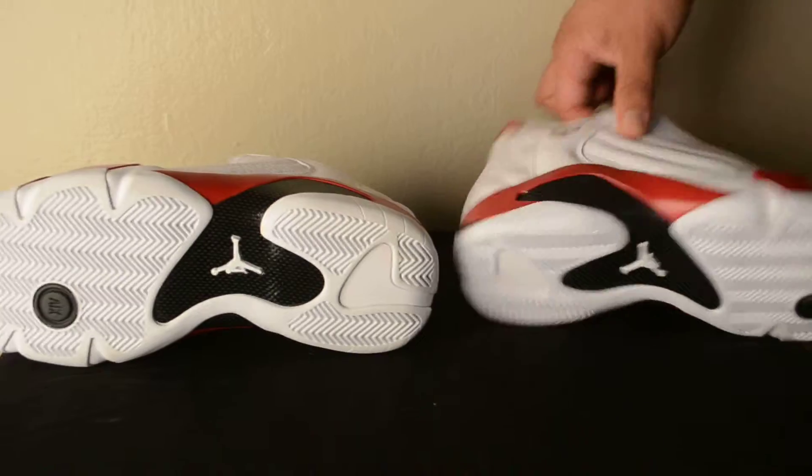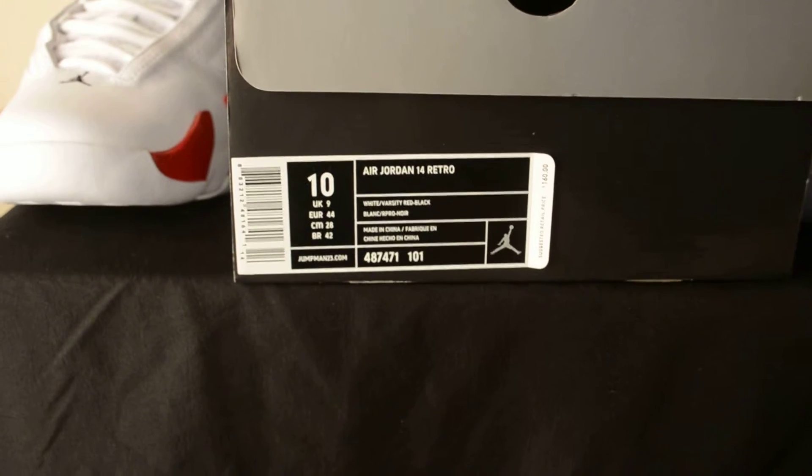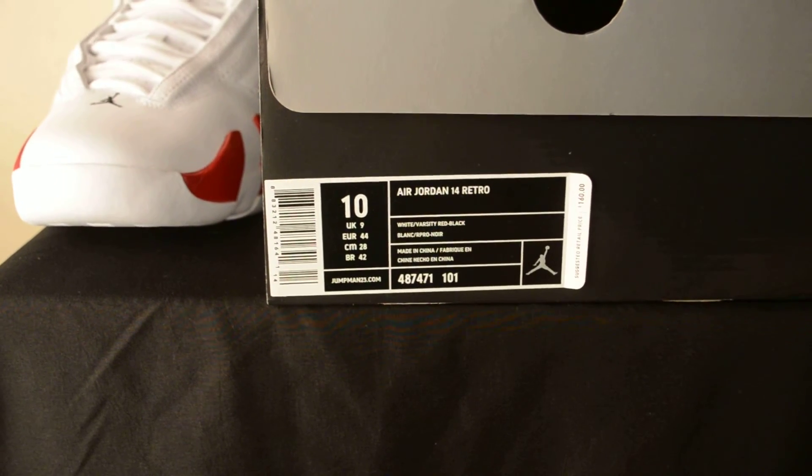Once again, it's the Air Jordan 14 Candy Cane, available dead stock for purchase in a size 10. Just go to followthekicks.com to purchase your pair today.